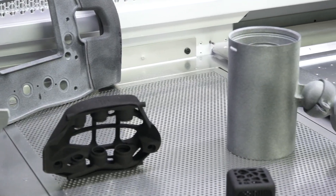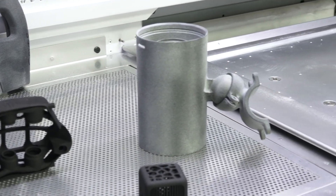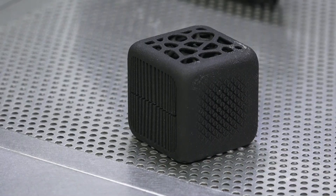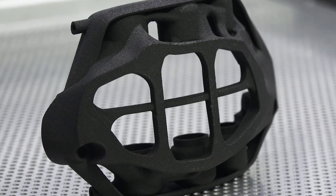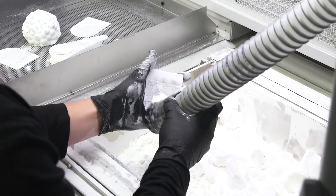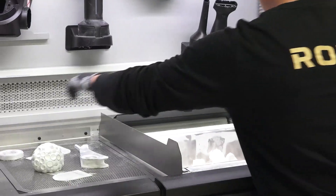The printer's accurate tolerances allow us to produce detailed and functional geometries as well as producing desirable aesthetics, which can be further enhanced by dyeing the parts. One of the key attributes of the printer is its cost effectiveness. This is enabled by full powder recycling, meaning all of the purchased powder is used and the amount of waste is minimised.